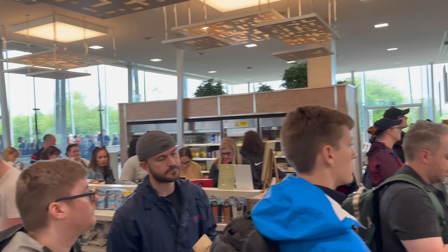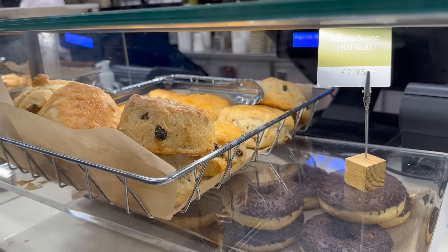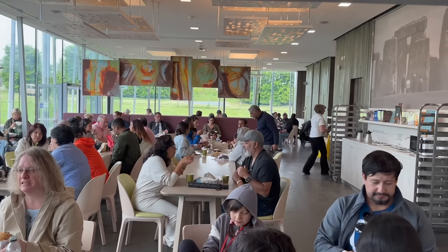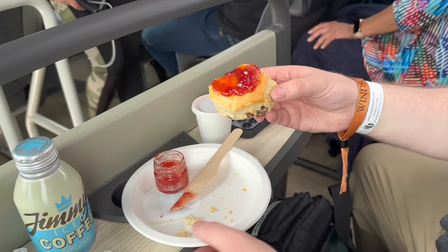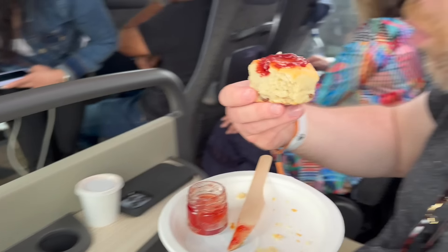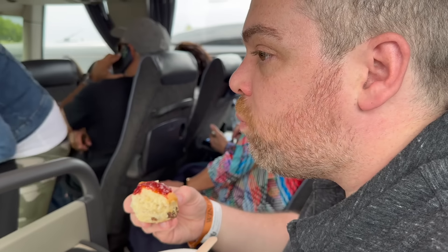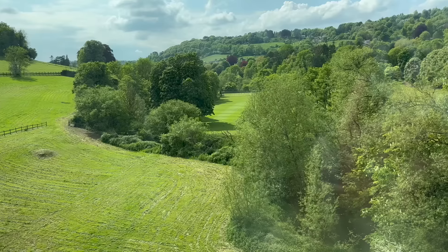Before you leave, be sure to check out the Stonehenge Visitor Center, which includes a nice gift shop and cafe — you'll definitely build up an appetite from all that sightseeing. Then it was back on the bus for us. It was about a two-hour drive from Stonehenge to our third location, Bath.